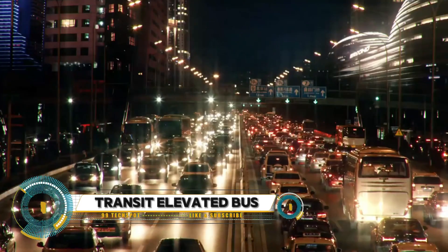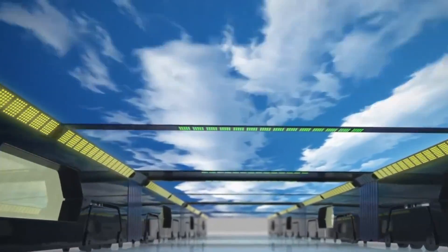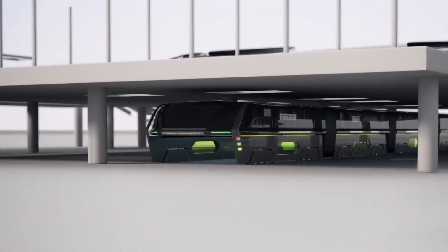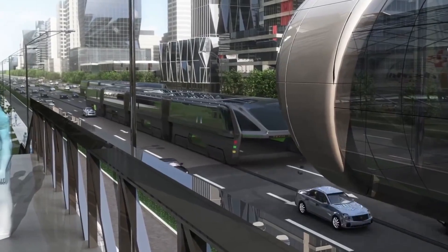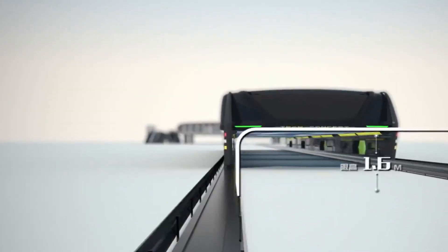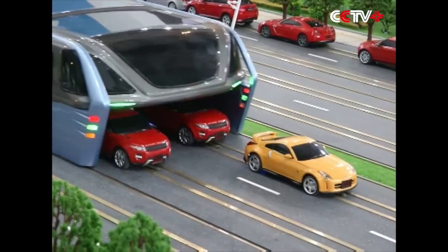The Transit Elevated Bus (TEB), also known as the straddling bus, is a proposed new bus design that straddles traffic lanes. It was designed to address traffic congestion in rapidly growing cities. The TEB is a large vehicle that would travel on a fixed guideway above traffic, with the main compartment of the bus elevated, allowing cars to pass underneath.